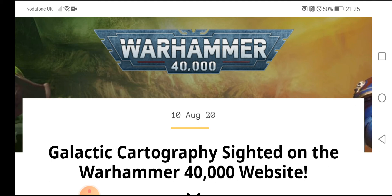This has to do with the new interactive map that Games Workshop have put on their website. Can't wait to have a look at this.